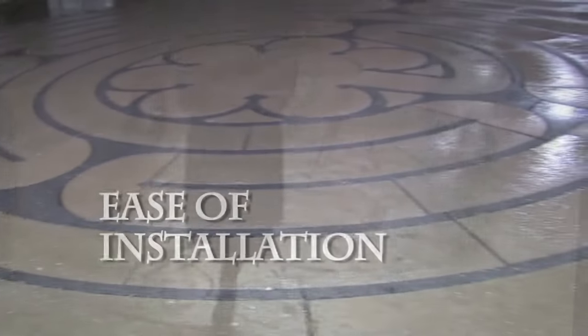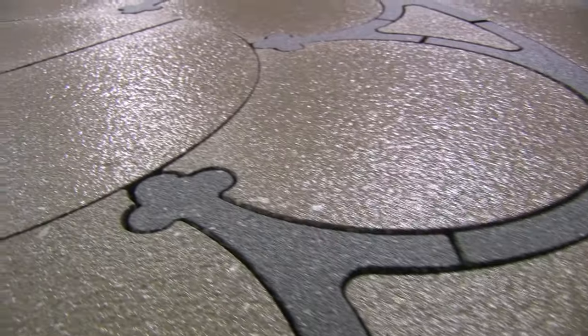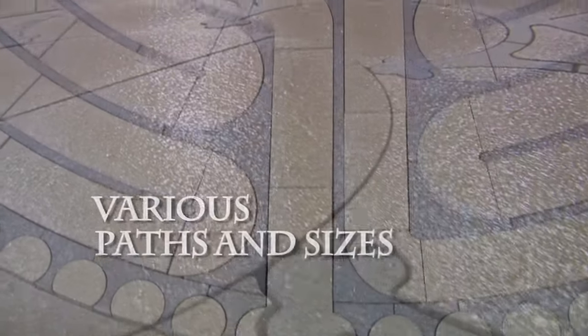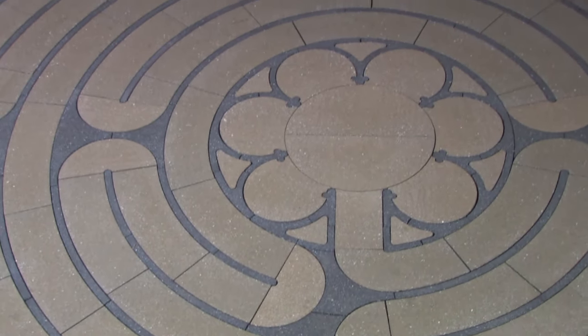We deliver to you an easy to install, fully packaged creation. We also offer variations of the Chartres design by adjusting the paths and overall size to accommodate your own backyard project.